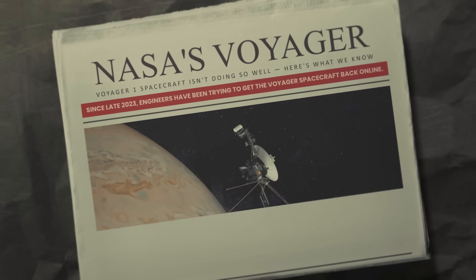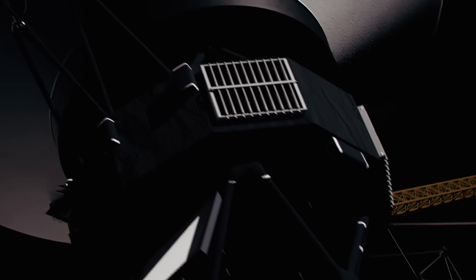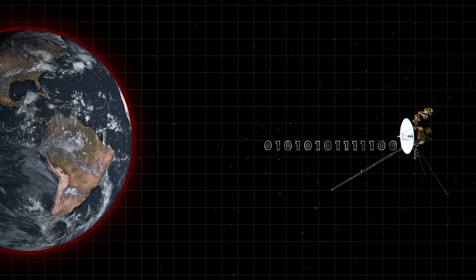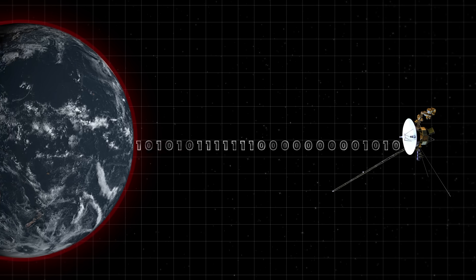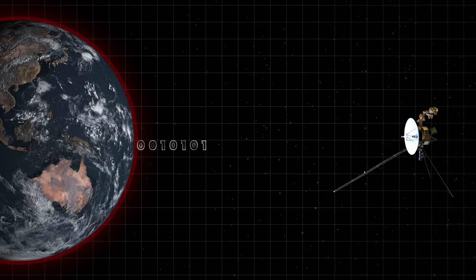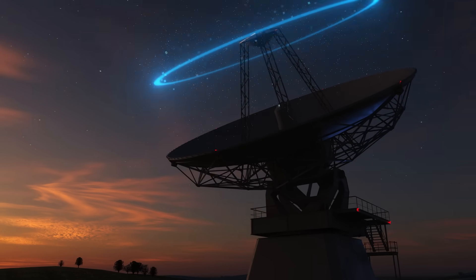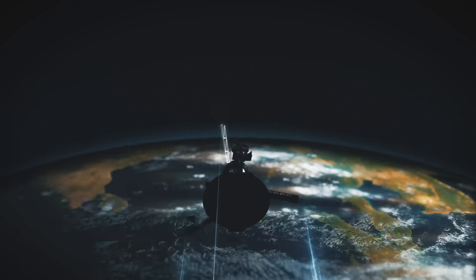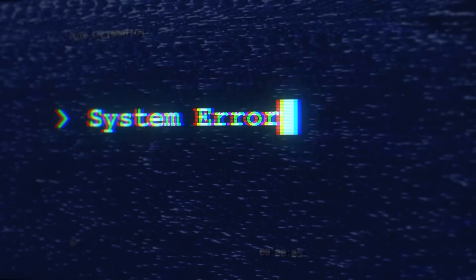Back on December 12, 2023, NASA reported that Voyager 1's flight data system, which consists of three onboard computers, started sending binary gibberish data back to Earth — a repeating pattern of ones and zeros that made no sense to the engineers. When the glitch first occurred, engineers could still send signals to the distant probe and could tell it was still operating, but something was clearly wrong. The first thing NASA tried was rebooting the system, but that didn't work, and the probe kept talking nonsense.